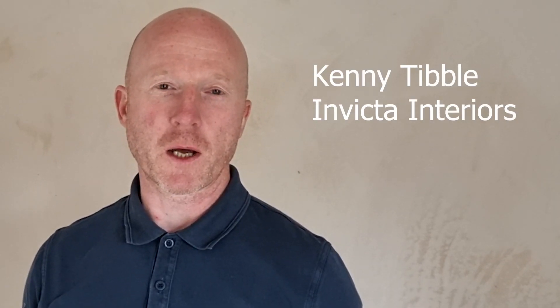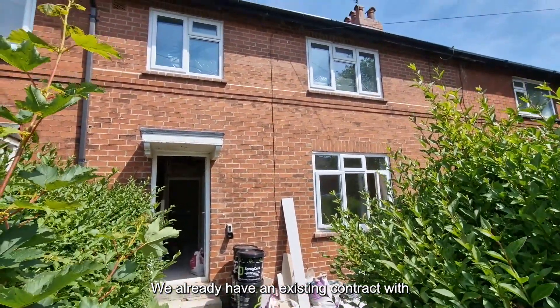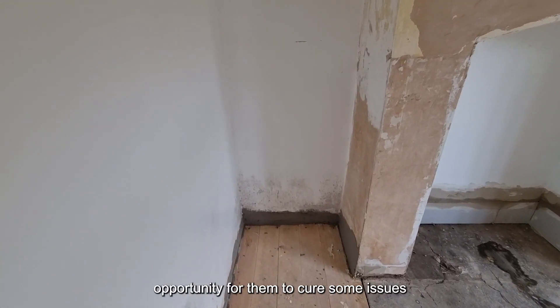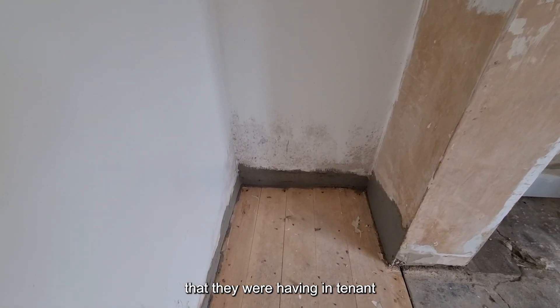I'm Kenny Fleming-Victor. We specialise in construction finishes. We already had an existing contract with North Yorkshire Council. We presented them with Corksall as an opportunity for them to cure some issues that they were having in tenant properties.